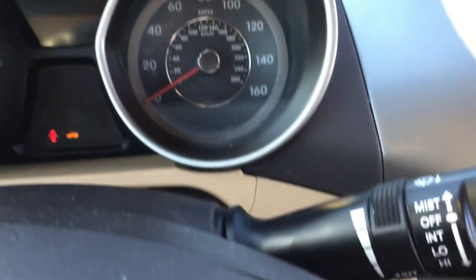The heads-up display will show everything about the car — tire pressure sensor and everything along those lines. Like I said, I wanted to give you a short video of this Hyundai Elantra that you've inquired about.